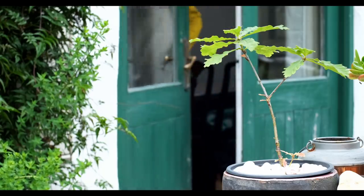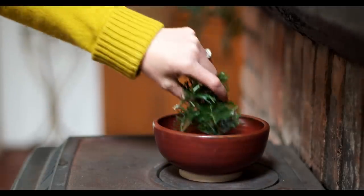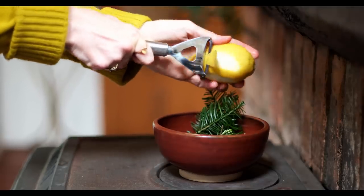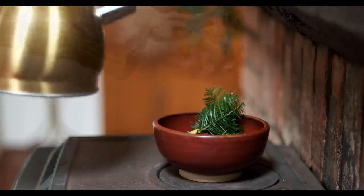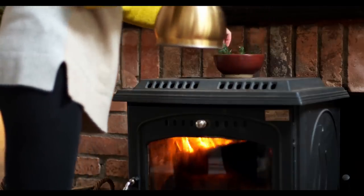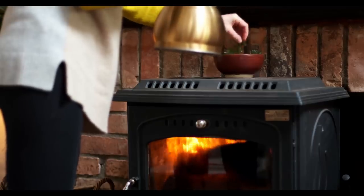We had a particularly cold day in an Irish summer — it's not uncommon — so the fire was lit. I just popped a bowl on top of the fire, filled it with water, and added some lemon zest, pine, and rosemary. When it boils up and it's bubbling away it just gives this beautiful aroma throughout the house. It's a really simple way of getting a nice natural smell in the home.